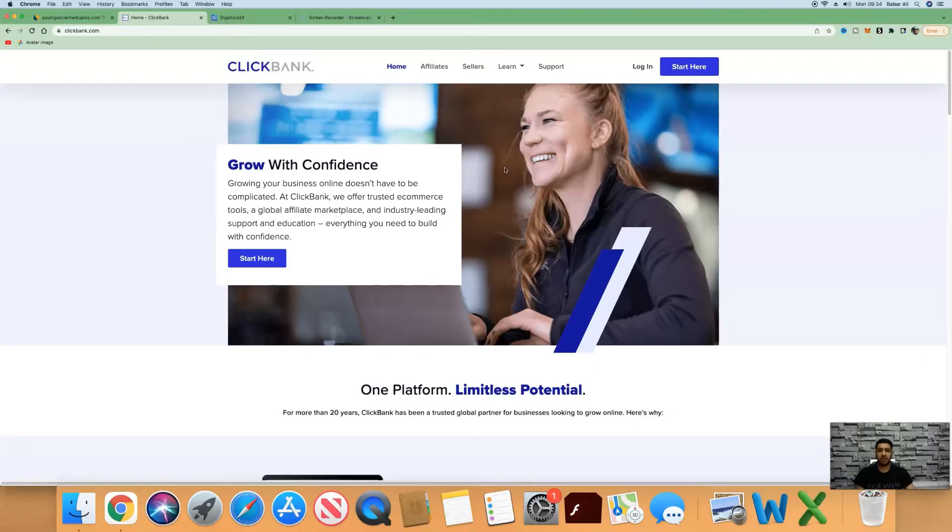In today's video I'm going to show you how to make money online for free with Clickbank affiliate marketing. This is a very beginner-friendly video.